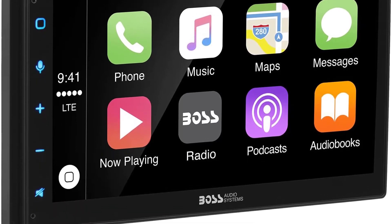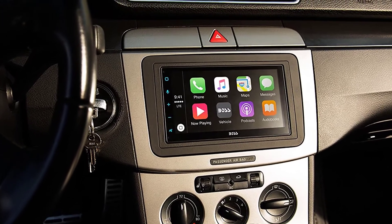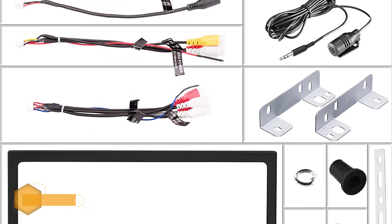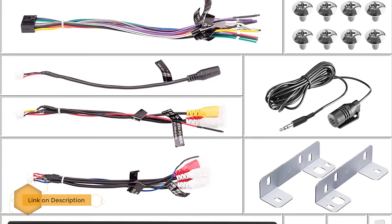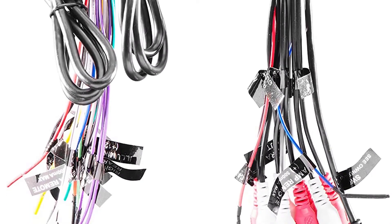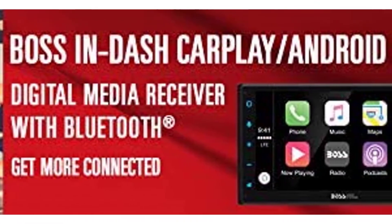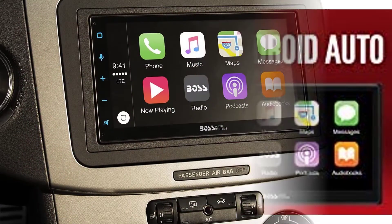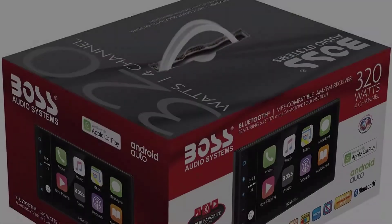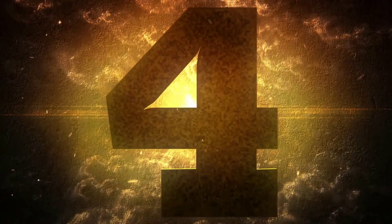Number five: Boss Audio BVCP 9675A double-din Android head unit. Both durable and stylish, this head unit from Boss gives you the best of both worlds. It features Bluetooth, USB, and AUX connections, a responsive near 7-inch screen, and an AM/FM receiver for radio reception. The black background ensures controls on the screen are easily visible, and it comes with a 3-year platinum online dealer warranty.